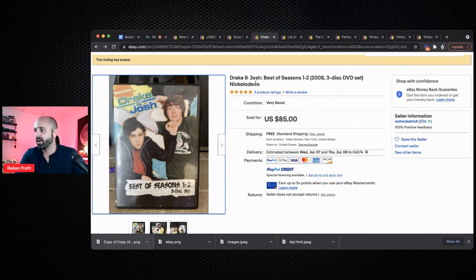As an eBay seller, you don't have to worry about why they're selling — you just have to find items that are selling well. Look for DVDs; I love finding DVD box sets with seasons. If there's more than one DVD, they typically sell a lot better. If you can find them new, that's really where you want to be. In this example, a used Nickelodeon DVD box set sold for $85. How cool is that?